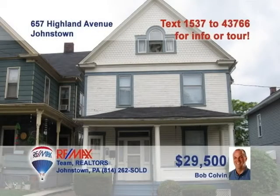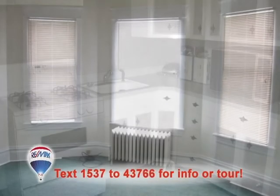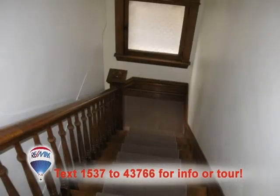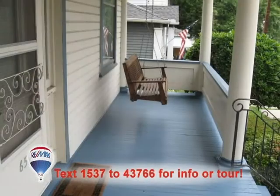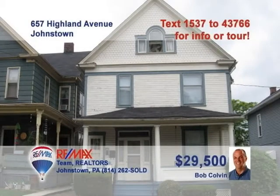Real estate entrepreneurs — listing specialist Bob Colvin says this Moxham duplex would make a great investment. Each of these one-bedroom, one-bath apartments offers living rooms and kitchens with a stove and refrigerator. There's a full walk-up attic and laundry area in the basement with outdoor access. A covered front porch for relaxation and a two-car detached garage complete the package. Build that portfolio with this great property. Call a buyer agent right away.